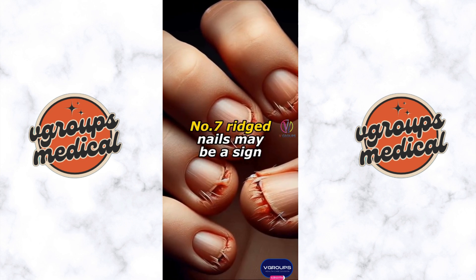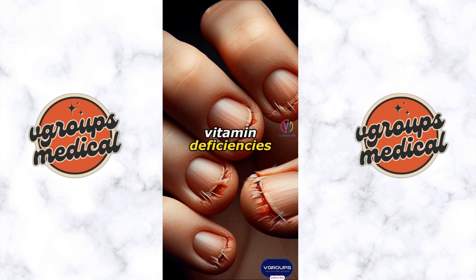Number seven: ridged nails. May be a sign of damaged cuticles, skin infection, vitamin deficiencies, or autoimmune diseases. Repeated trauma leading to blood clots under the nail can also cause ridges.